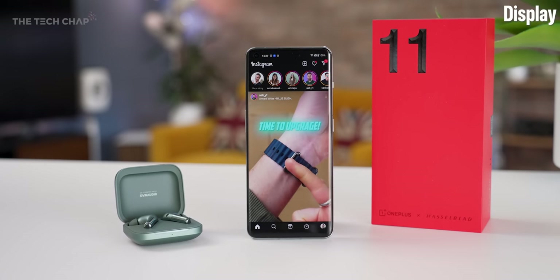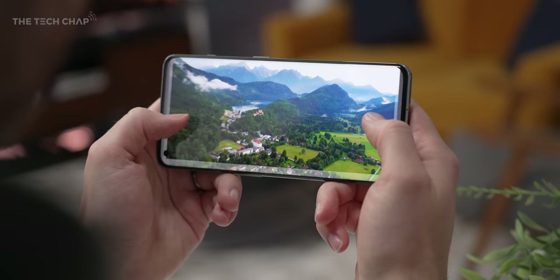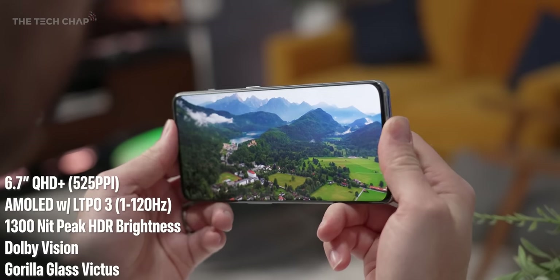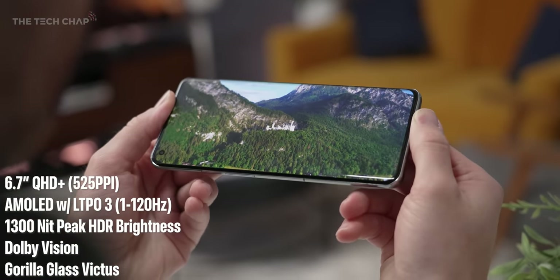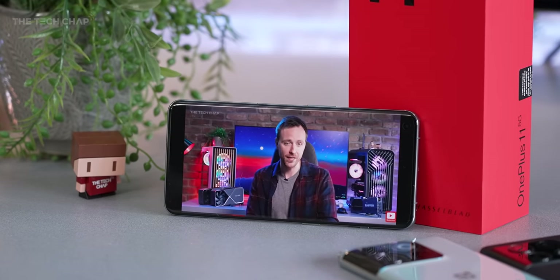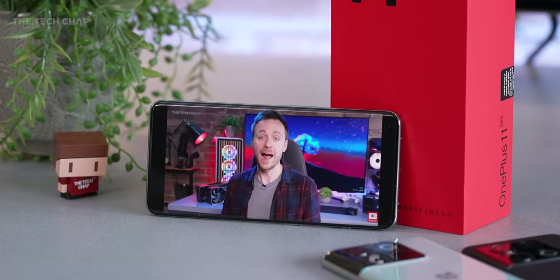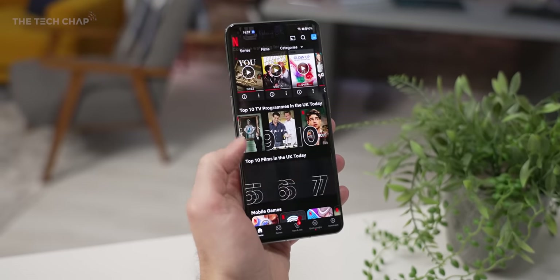Going back to the screen — aside from the LTPO 3.0 tech, the display hasn't really changed that much. It's still a great-looking 6.7-inch Quad HD 120Hz AMOLED with the same 1,300-nit peak HDR brightness, which is pretty typical at this price point, but doesn't quite hit the 1,800 or 2,000 nits from the super-duper flagship rivals. What is new for this year is support for Dolby Vision HDR on top of HDR10 Plus, and we should be seeing an update for the Netflix app adding Vision support soon as well.